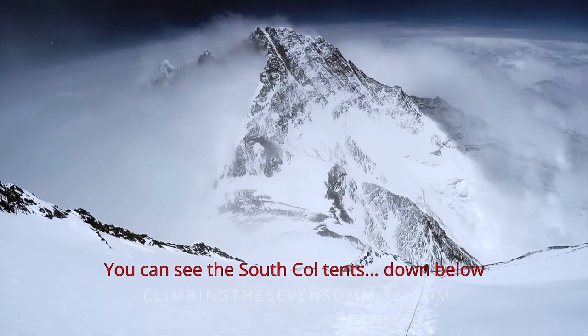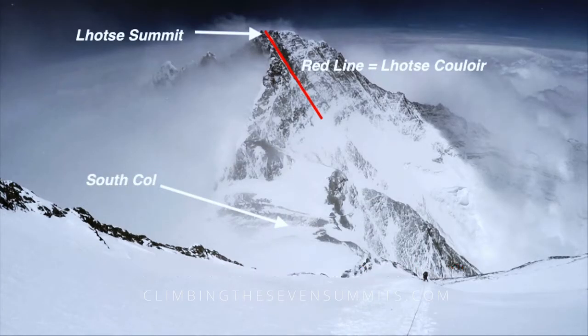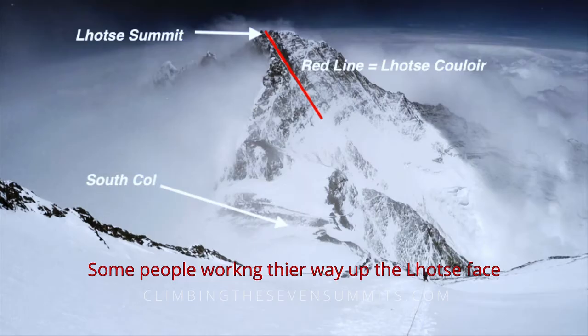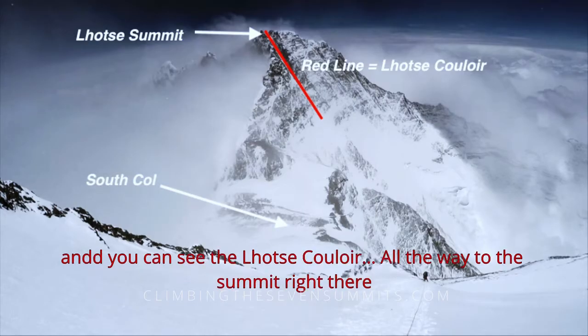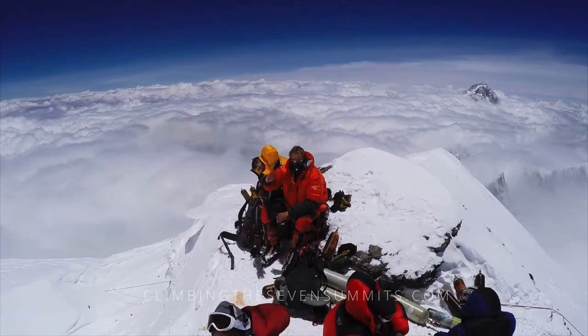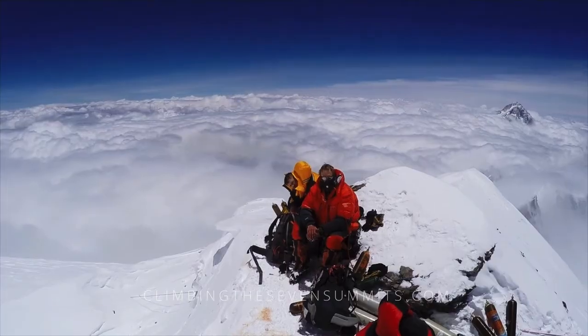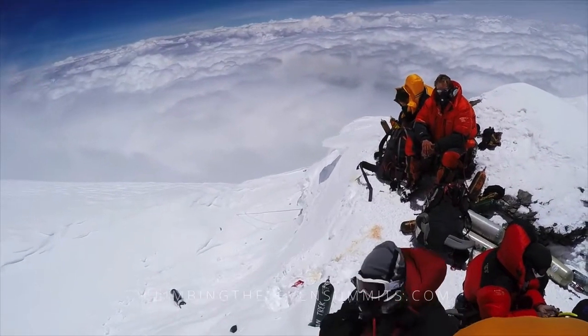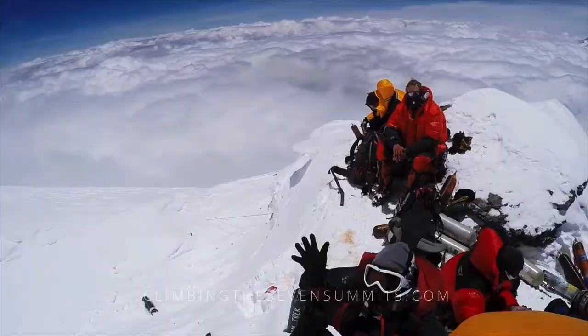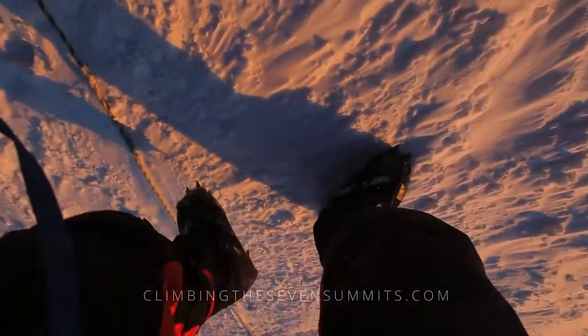You can see the South Col tents down below, some people working their way up the Lhotse Face, and you can see the Lhotse Couloir all the way to the summit right there. The Balcony is the best break spot on the route to the summit, so most people stop here for a sip and a snack and to change oxygen bottles. Here's the crew chilling at the Balcony.